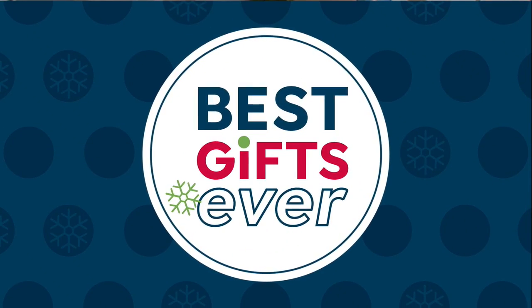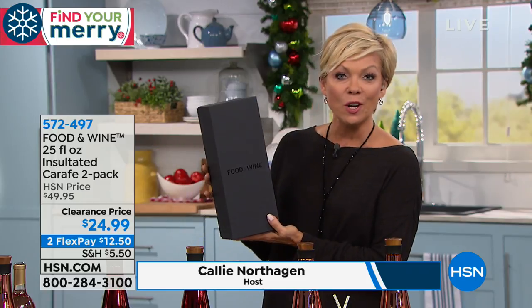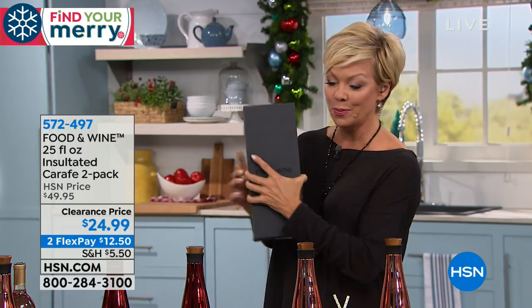We're going to start this next hour of great gifts by sharing with you from Food & Wine. You know that company, you know that magazine, you know that wonderful inspired category. What's inside of this box is something so pretty.